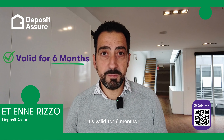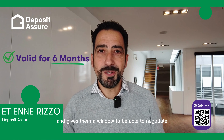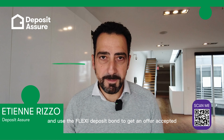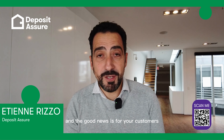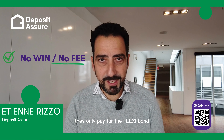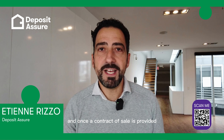It's valid for six months and gives them a window to negotiate and use the Flexi Deposit Bond to get an offer accepted. And the good news for your customers is it's a no-win-no-fee model — they only pay for the Flexi Bond once they're successful and once a contract of sale is provided.